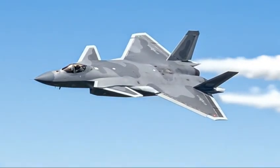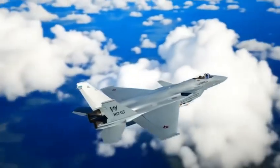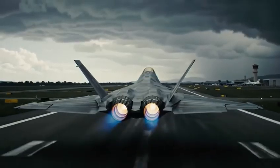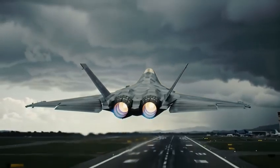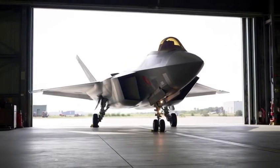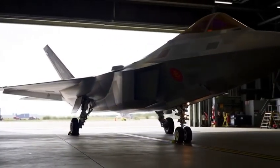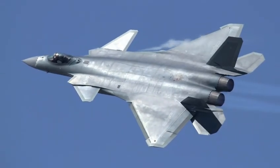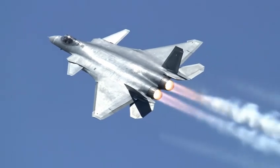The J-20's design is a mix of aerodynamic creativity and strategic engineering. Its long, pointed nose, blended fuselage, and large delta wings provide both stealth and high-speed stability. Canards — small forward wings — aren't common on Western stealth jets, but China uses them to improve maneuverability and control. Critics said canards hurt stealth, but China claims the shaping and angles compensate for radar reflections. Whether that's fully true or not remains a subject of debate.